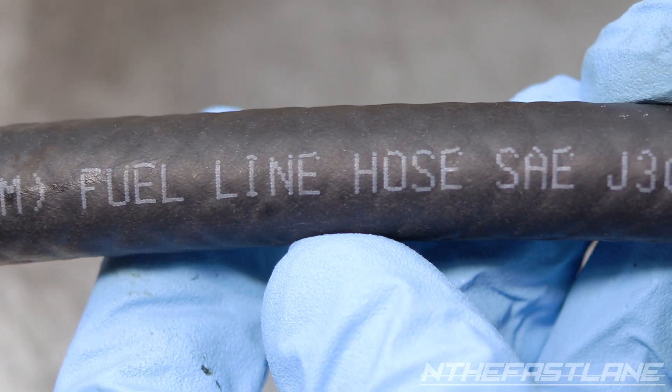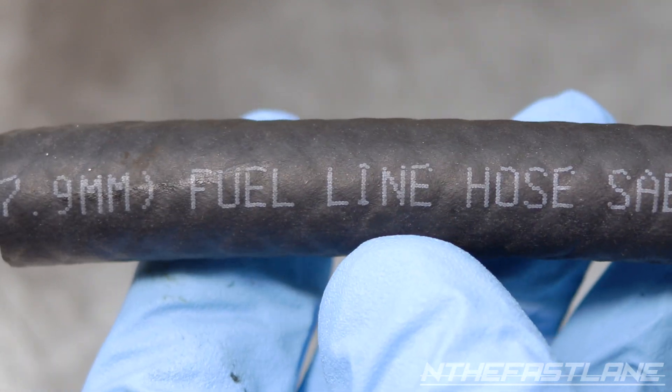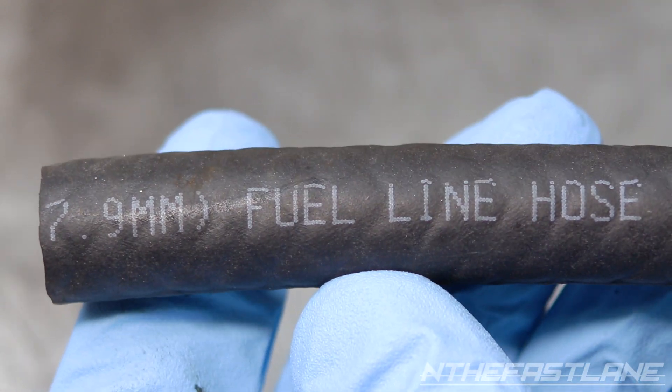A lot of times the wrong type of hose is used, which causes swelling and leaking. Replacing the fuel pump hose with a submersible fuel-compliant hose can fix the lean condition.